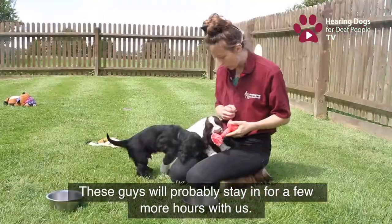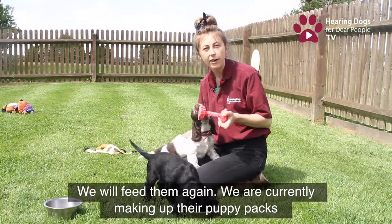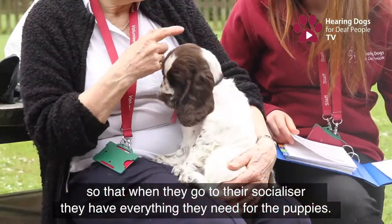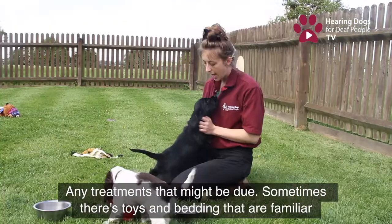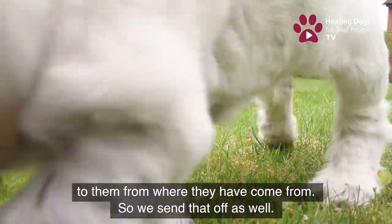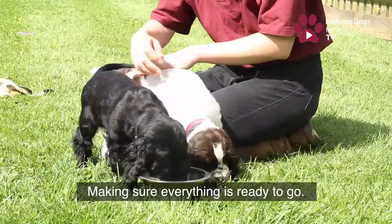These guys will probably just stay in with us for a few more hours and we'll feed them. We're currently in the process of making up all their little puppy packs so that when they go out to their full-time socialisers, those people have got everything they need — any treatments that might be due, toys and bedding that smells familiar to them from where they've just come from, making sure everything is equipped and ready to go.